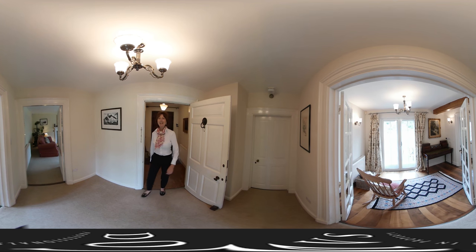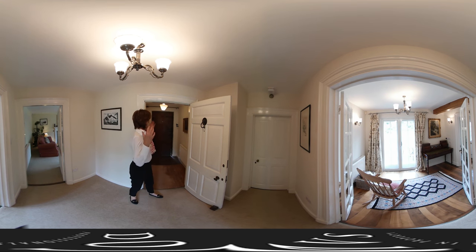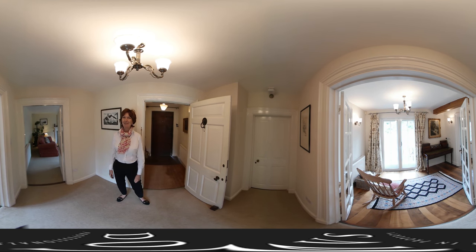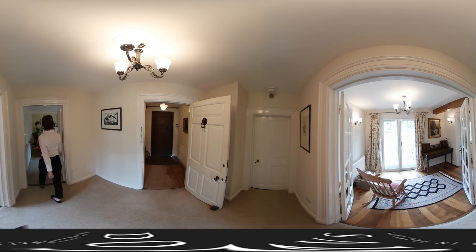Welcome to the Thatched Cottage here in Milborne Port. This wonderful, heavy oak door just shows you the charm of this traditional period cottage. I'm really looking forward to showing you around. Why don't we start in the sitting room?